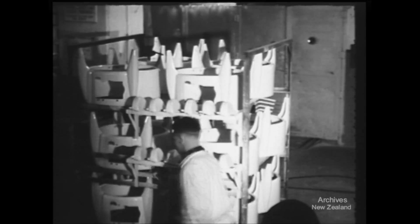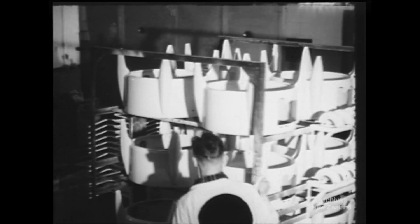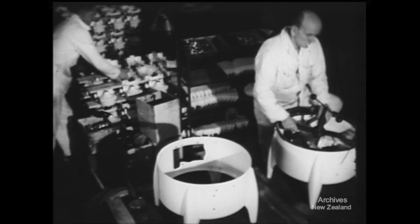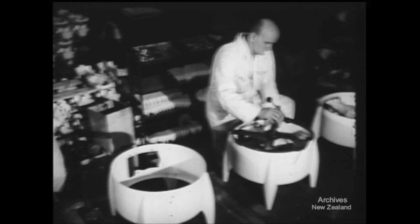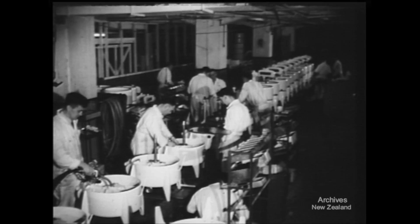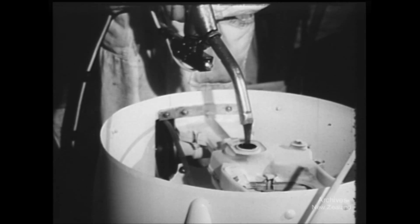Now the time has arrived for final assembly. All the finished parts go to their respective places beside the moving platform. The first man puts in the transmission, another attaches the motor, somebody else puts in the oil, and the machine gradually takes shape as it rolls slowly forward.